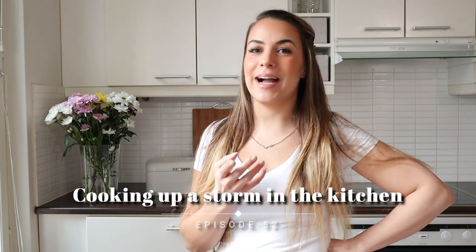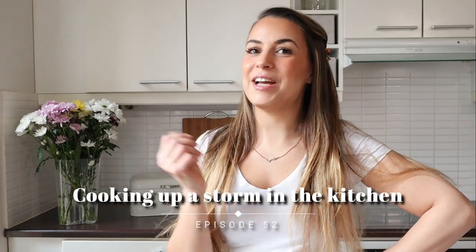What's up, world? My name is Sarah, and welcome back to another episode of Whatever It Is That We're Doing Here.